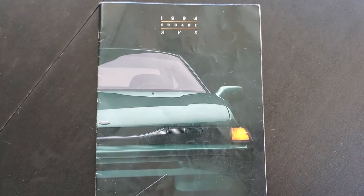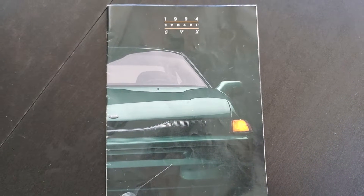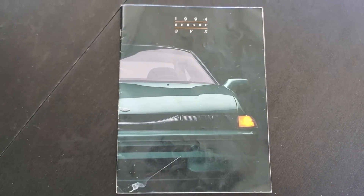It might be fun to go through the '94 Subaru SVX brochure.